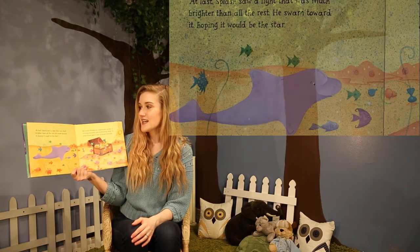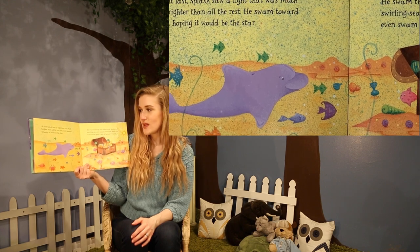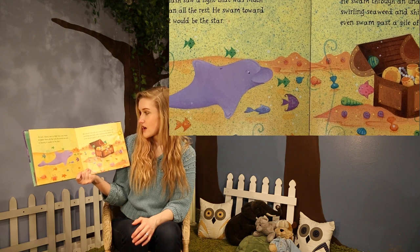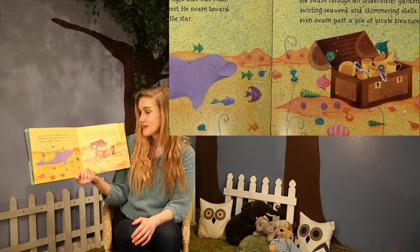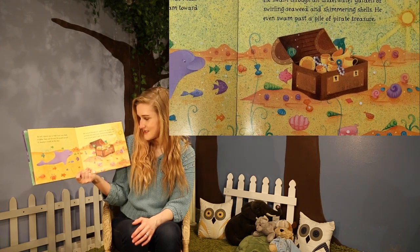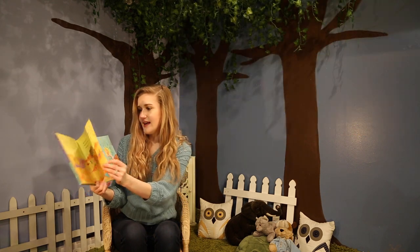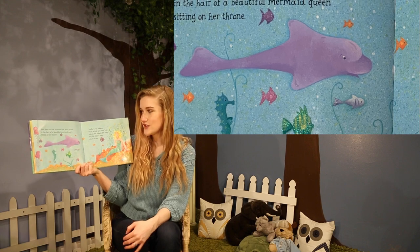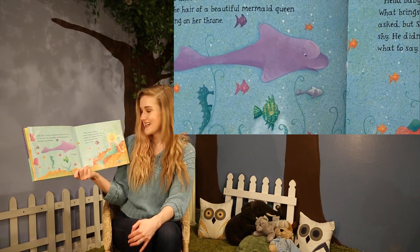At last, Splash saw a light that was much brighter than all the rest. He swam toward it, hoping it would be the star. He swam through an underwater garden of swirling seaweed and shimmering shells. He swam past a pile of pirate treasure. And then, at last, he found the star. It was in the hair of a beautiful mermaid queen sitting on her throne.